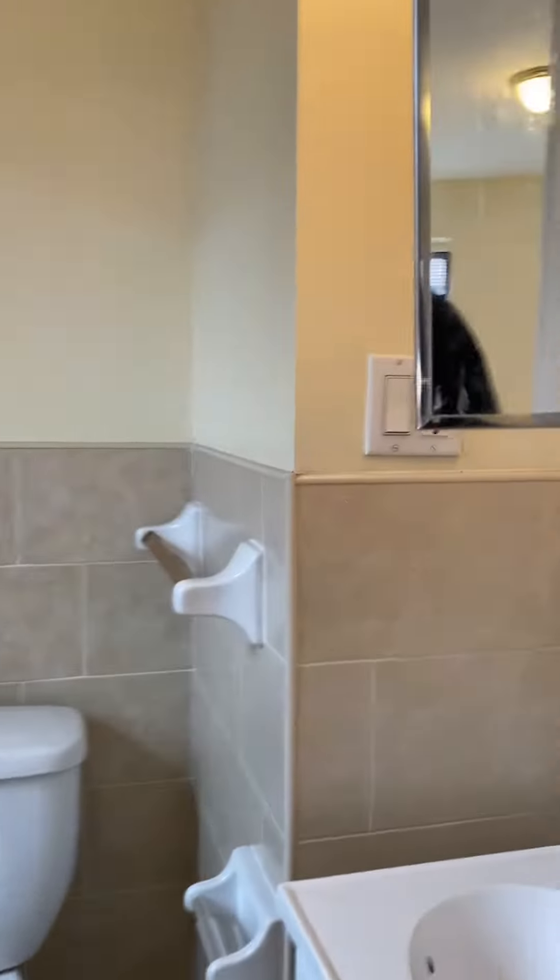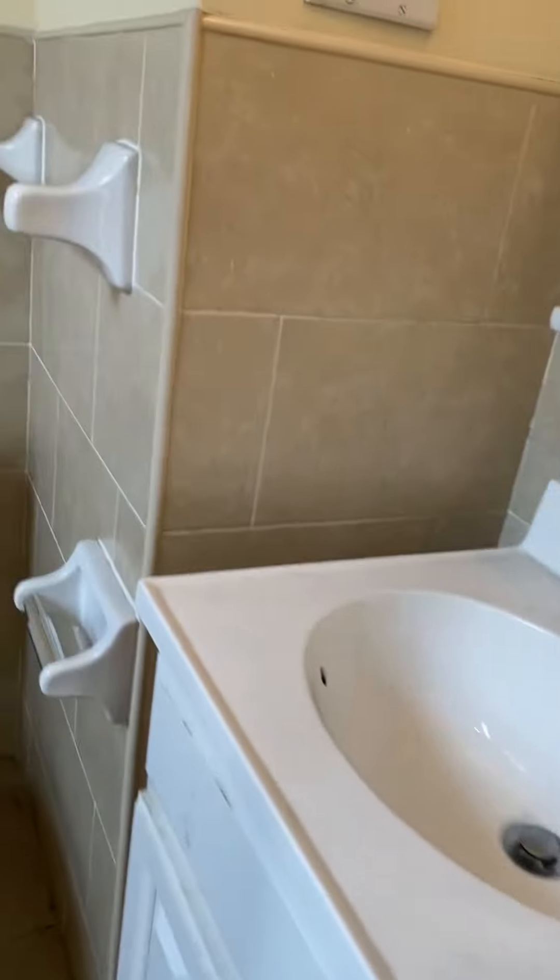Down the medicine cabinet here — this unit has a bathtub.